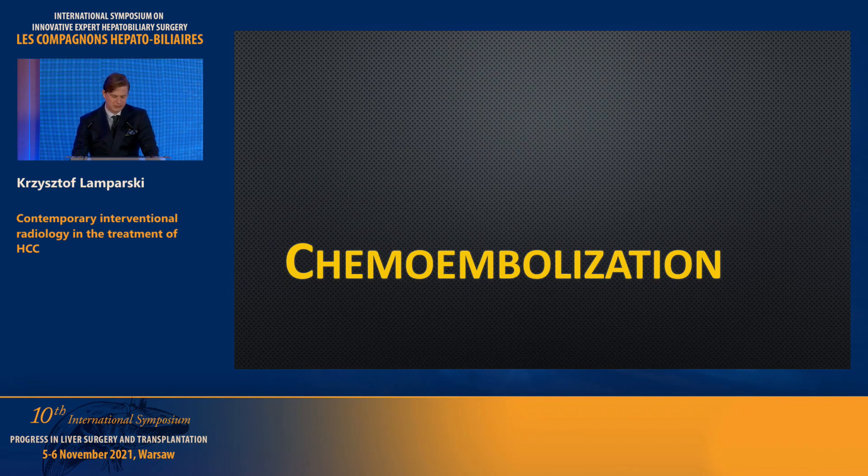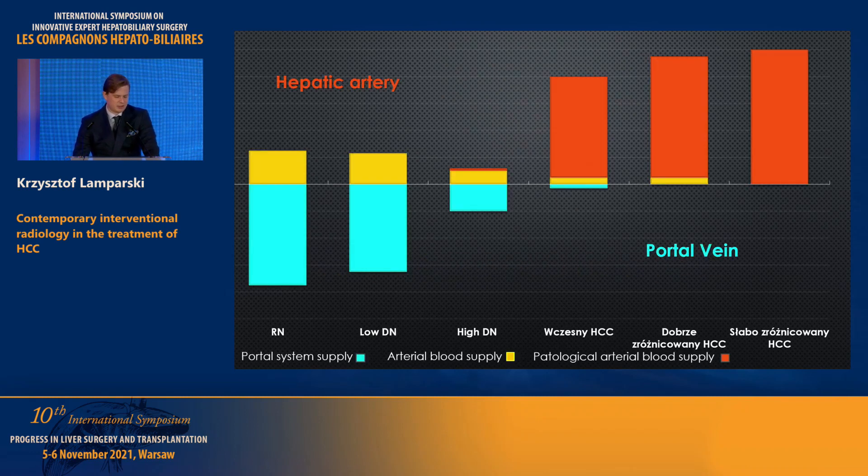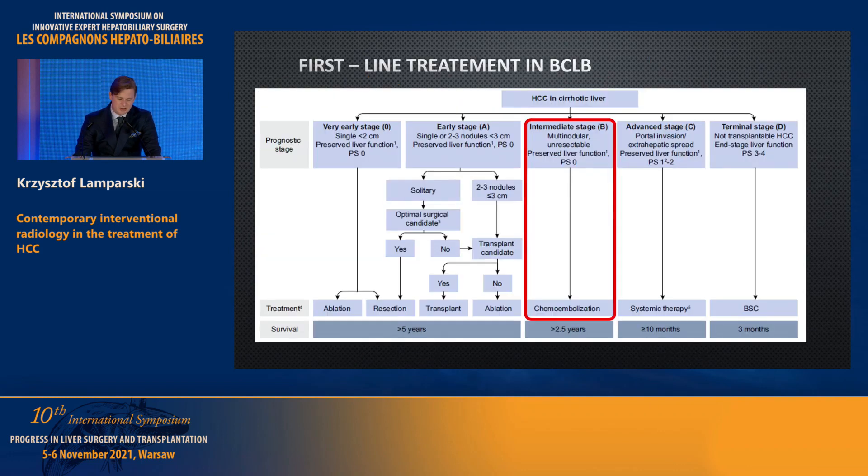Moving forward to chemoembolization. This interesting slide shows blood supply of a lesion in a cirrhotic liver. Initially it is supplied mostly by the portal system, but once it evolves into HCC, arterial blood supply — especially pathological arterial supply — becomes more and more important. This is of course the feature we exploit during chemoembolization.